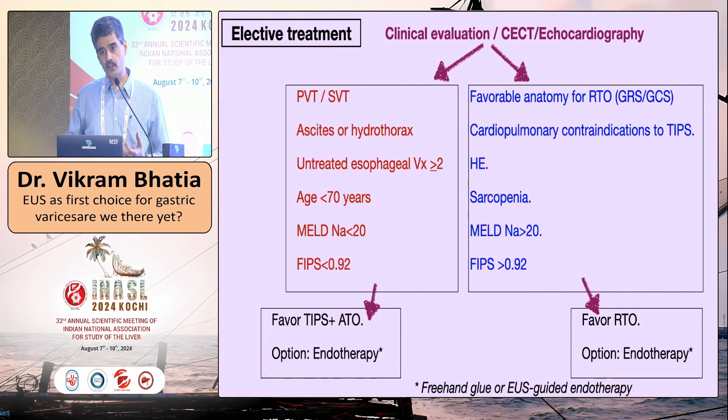More often we deal with the elective situation: the patient has bled, bleeding is controlled, and you must decide how to prevent re-bleeding — inject glue, EUS glue, or IR procedures. My recommendation is that three things should be done: first, clinical evaluation; second, a contrast-enhanced CT; and third, an echocardiography. Then you look at the features. Features in red bias you towards TIPS — portal vein or splanchnic thrombosis, ascites or hydrothorax, untreated esophageal varices. If you do a TIPS, you treat both the bleeding and associated conditions.